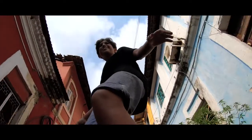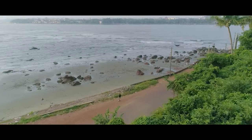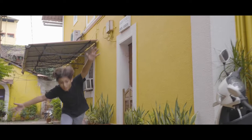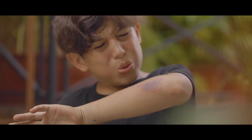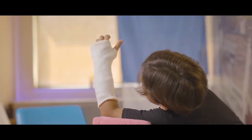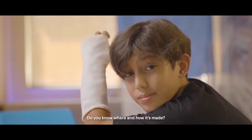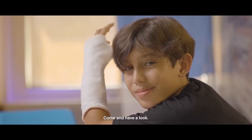Hey, kid. Who? Me? Yes, you. Do you know where and how it's made? No. Come and have a look.